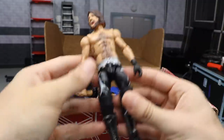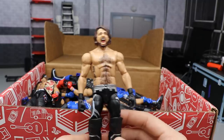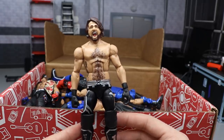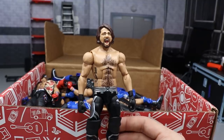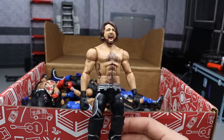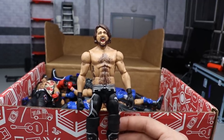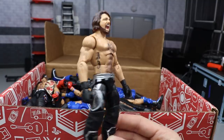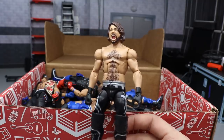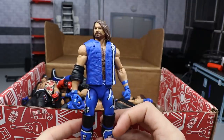Next up is Elite Series 51 AJ Styles with the screaming head scan. I've owned this figure like five times and every time I turn it into a fix-up or custom, but I haven't changed this one so I like having one to actually look at. It's a pretty plain attire. I remember when this one released everybody was disappointed — they really wanted a red attire, and to this day we still do not have a completely red attire AJ Styles Elite. It's a nice figure nonetheless.